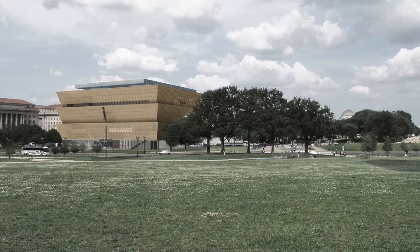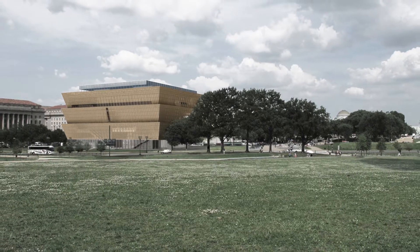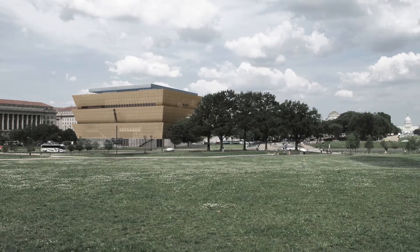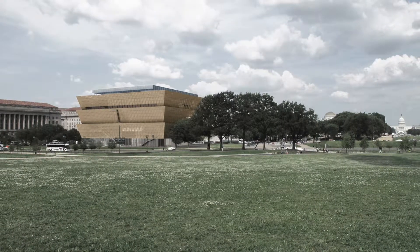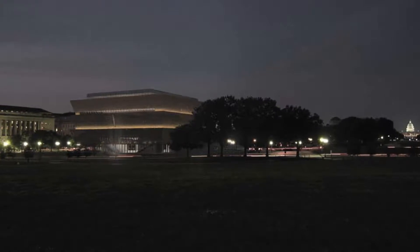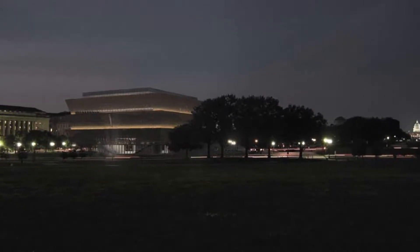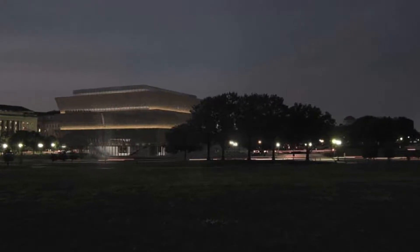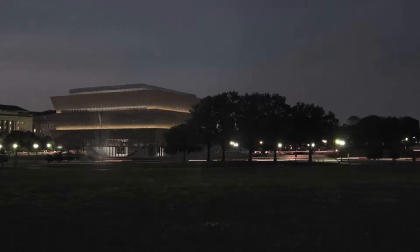The National Museum of African American History and Culture is the newest Smithsonian Museum, occupying the last building site on the National Mall in Washington DC. The building is wrapped in 3,600 bronze-finished decorative panels that form a corona inspired by the three-tiered crowns used in Yoruban art.